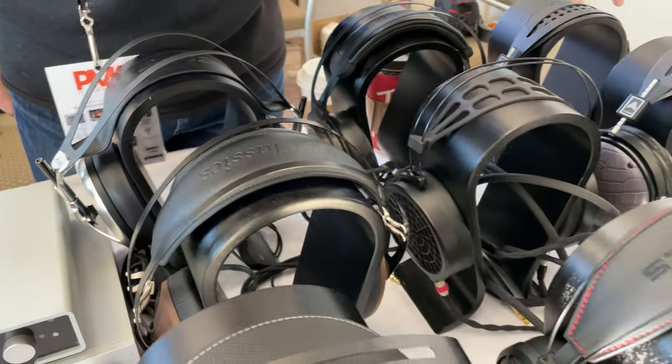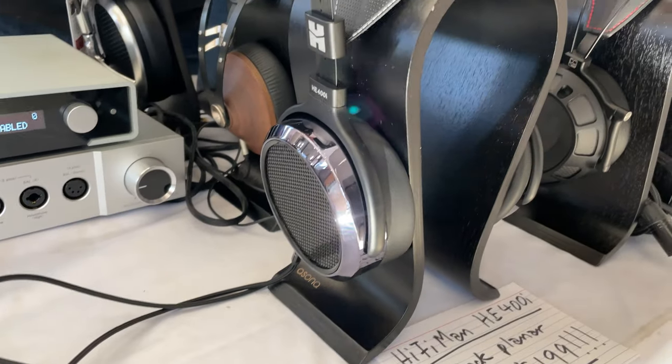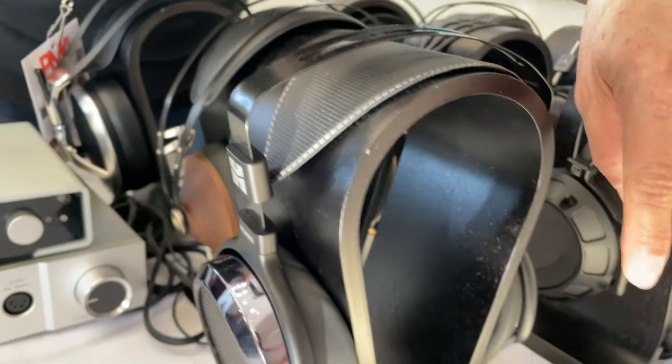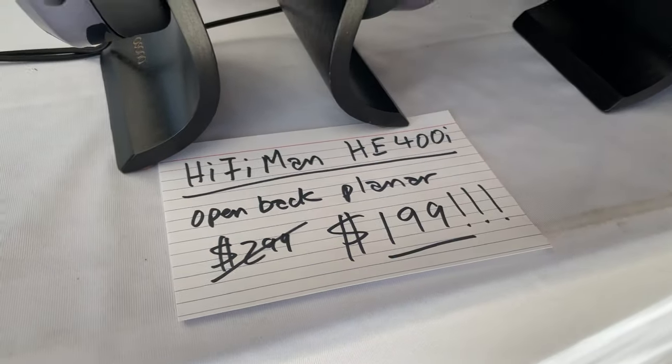We've got a sampling of some Odysseys over here. This headphone is on sale but I think there's only two or three left. The brand new HiFiMan HE400i's — they're on sale for $199. A spectacular deal for a planar headphone, so just a couple more left.